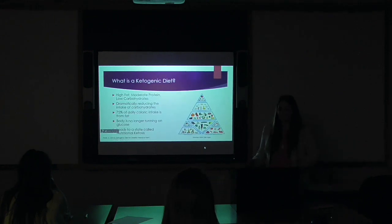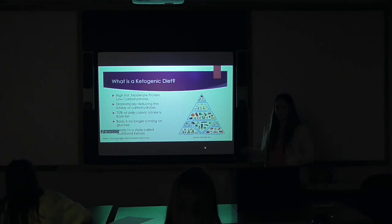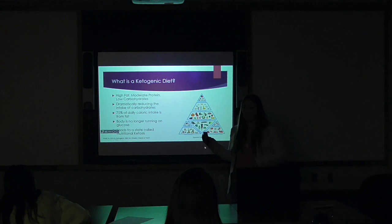So what exactly is a ketogenic diet? A ketogenic diet is a diet that is high in fat, moderate in protein, and low in carbohydrates. When comparing it to a traditional diet that is higher in carbs, you are dramatically decreasing the amount of carbs you consume. When you do that, you increase your caloric intake of fat to about 75% of your daily calories. Your body switches from running on glucose to running on fat, and when that happens, you enter a state of nutritional ketosis.